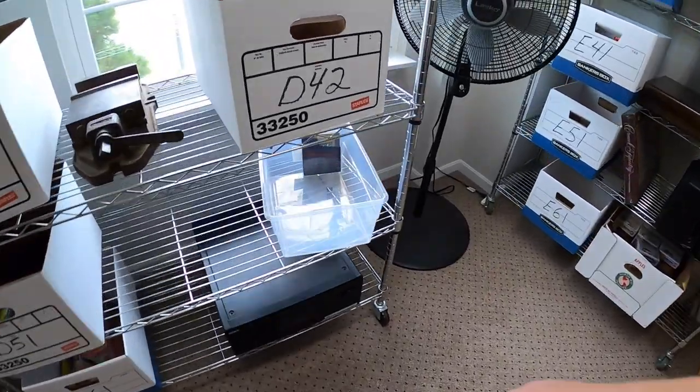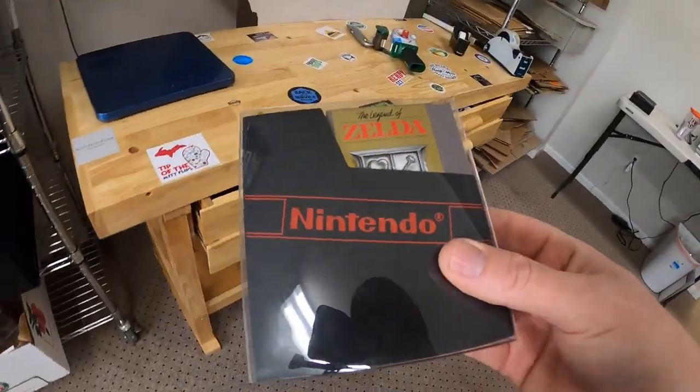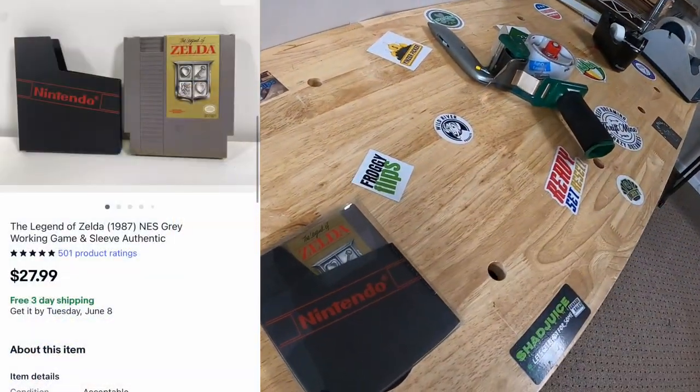Next thing's in D5 — just one little game in here all by itself. This is Legends of Zelda 4 NES with a sleeve, and that sold for $27.99 free shipping.